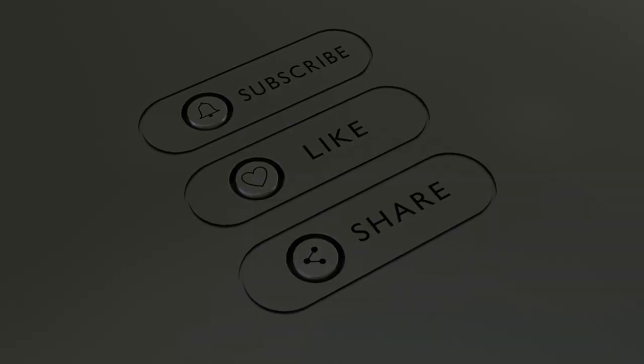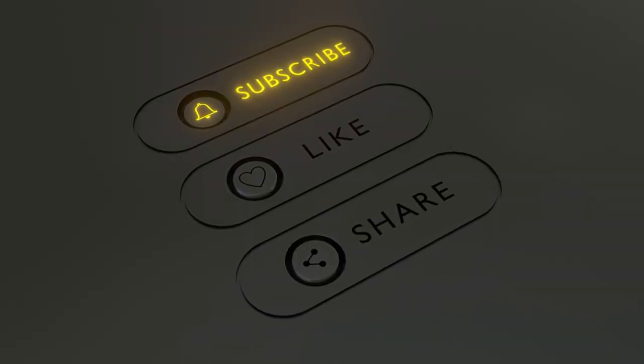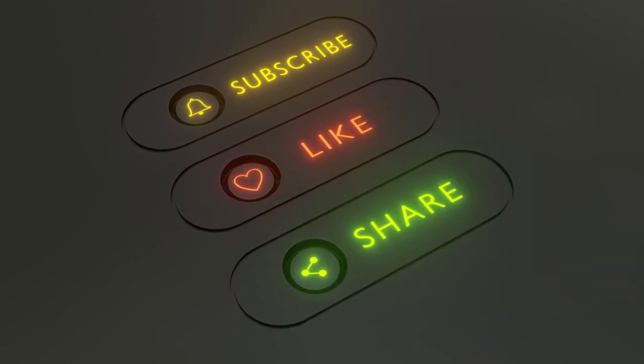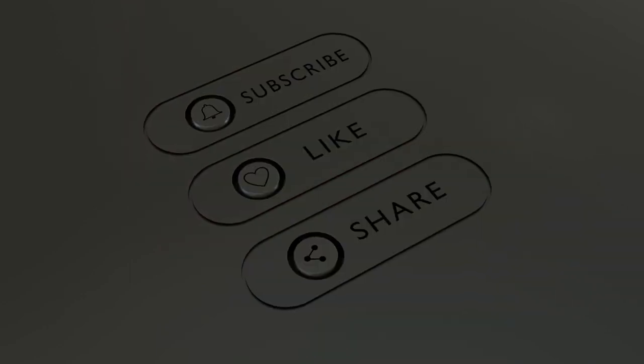Please subscribe and click on one of these other helpful videos. We are interested in all new information regarding preventive medicine and will continuously share what we find with all of you.